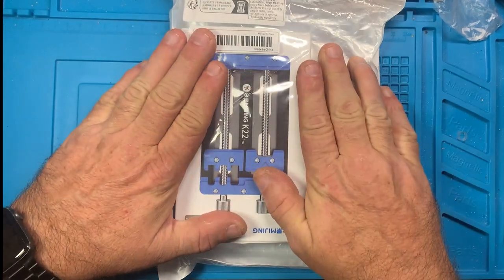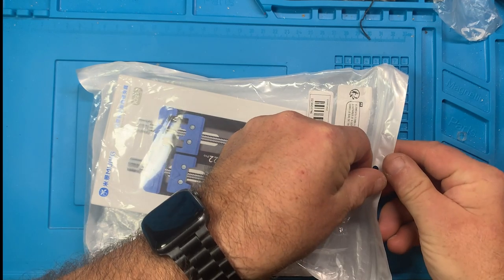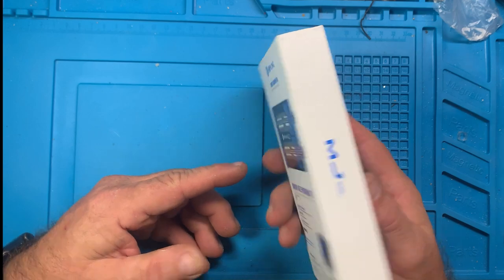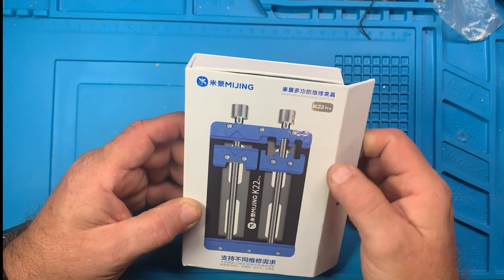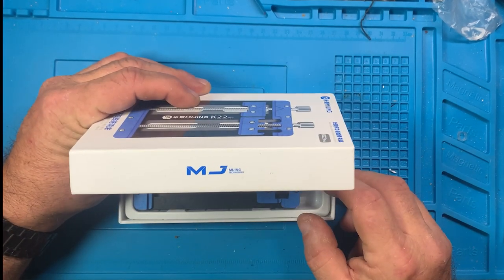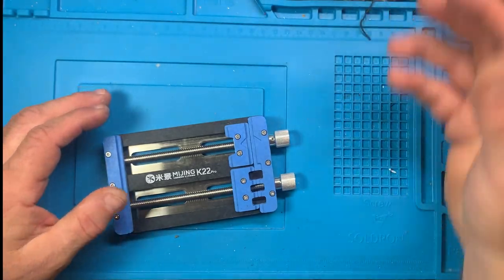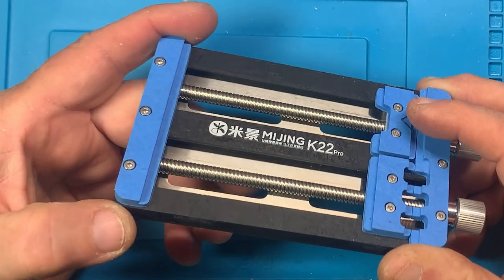I'd really like to have the red one but I got this one, and hopefully at some point I can get that. This is going to be part of a review with a bunch of circuit board clamps. This is a K22 Pro — Mingjing, or MJ Mingjing Technology, I'm not sure. It's very heavy, and I'll show you why in a minute. The case has a lot of weight to it, with magnetic closers — probably more fancy than it needs to be.